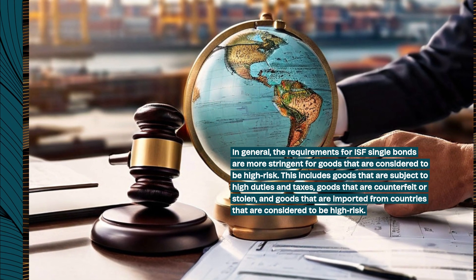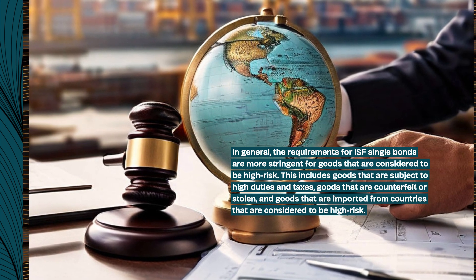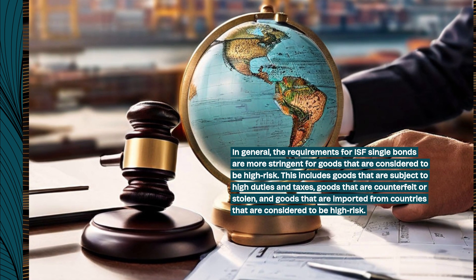This includes goods that are subject to high duties and taxes, goods that are counterfeit or stolen, and goods that are imported from countries that are considered to be high risk.